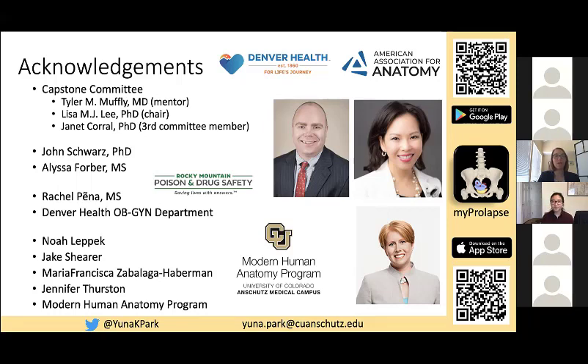Do you plan on making that protocol available to others? Yes, widely. Excellent. That looks like all the questions we have, so thank you, Yuna, so much for sharing your presentation with us.